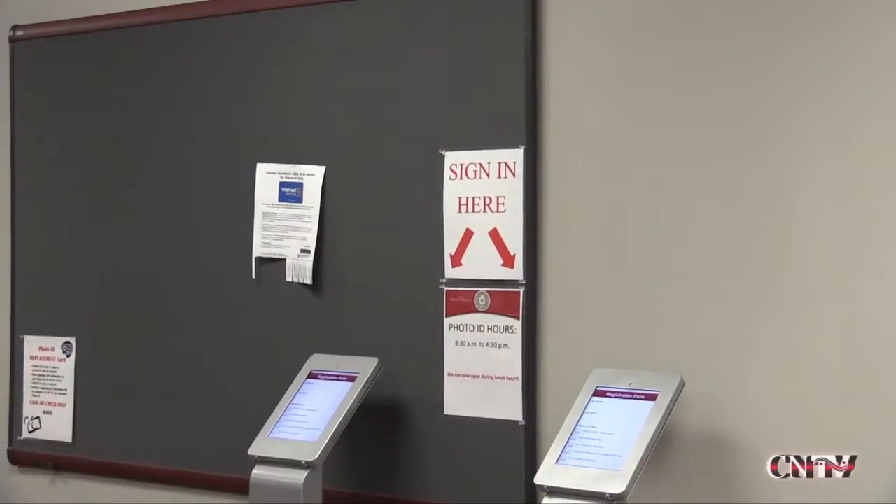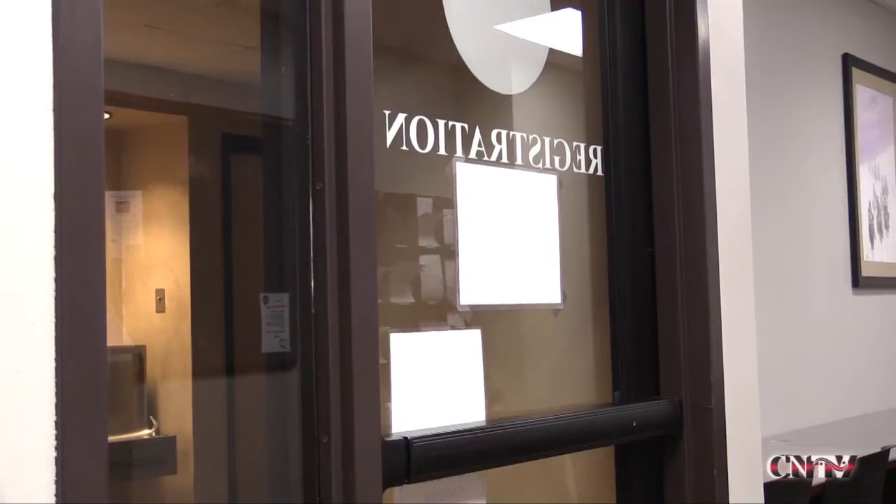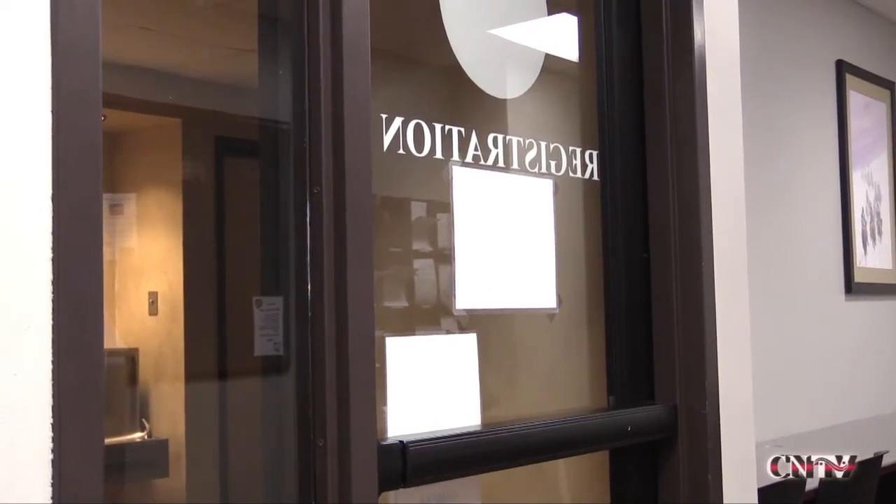The new system, using iPads mounted on pedestals or kiosks in the waiting area, helps with organization of the lobby area.